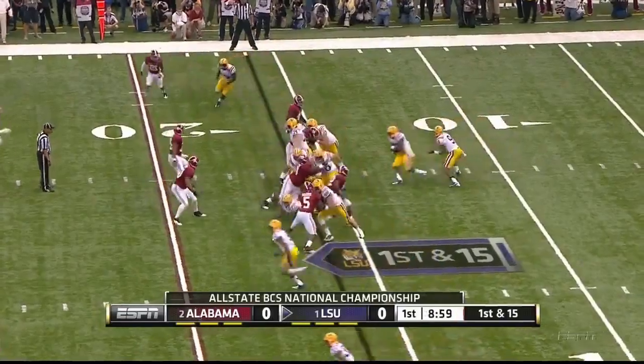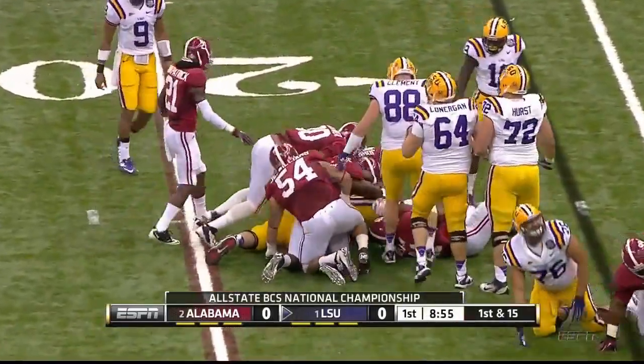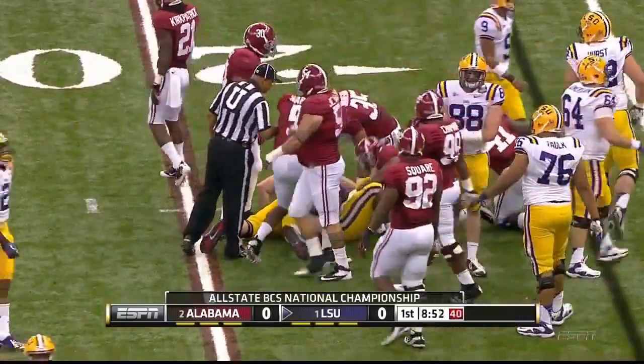Beckham is out wide — that's toward the bottom of your screen. They come back with the freshman running back. He is a big boy, and Les Miles has called this big boy football.